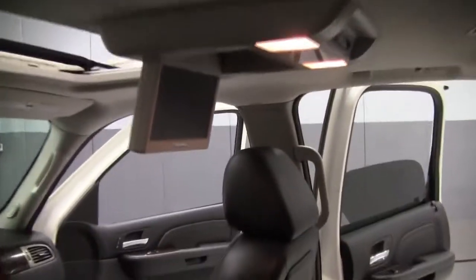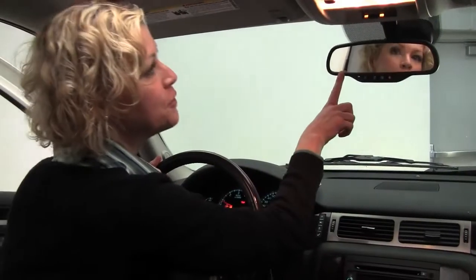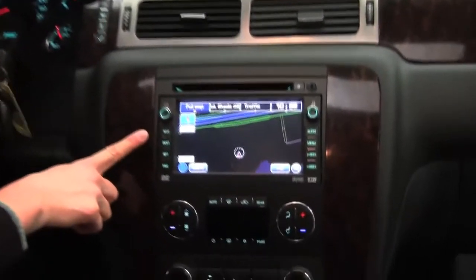Step into the power front seats. Power moon roof. Start it up. Auto dimming rear view mirror, integrated garage door opener, hard drive navigation system.